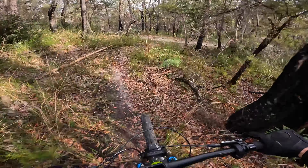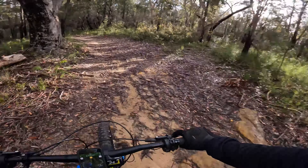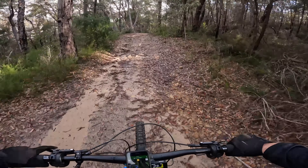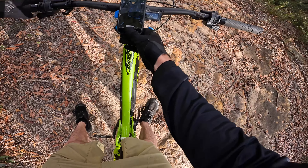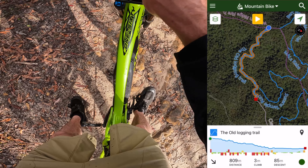Oh, slippery. Okay, let's keep going. It's all the way at the end of this trail — I think it might be new, actually. Looking at it, I can't remember the name... it's called the Old Logging Trail. Yeah, it might be new.